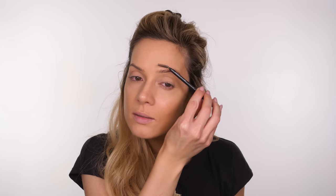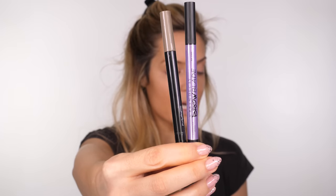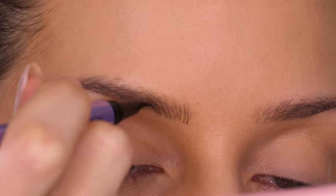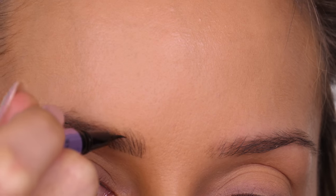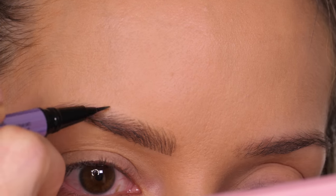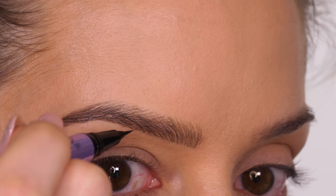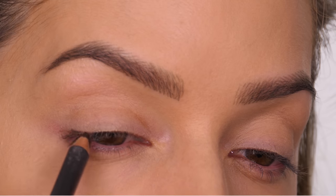I'm going to move on to eyebrows. My two favorite brow products are the MAC Shape and Shade Brow Tint and the Urban Decay Brow Blade — I have tutorials for both linked on screen. Today I've opted for the Brow Blade; this shade is a little bit darker, and I find with a statement lip and not much going on with the eyes the brows do need to be more of a focal point. I'm using Cool Cookie which really matches my natural ashy brown brow color.